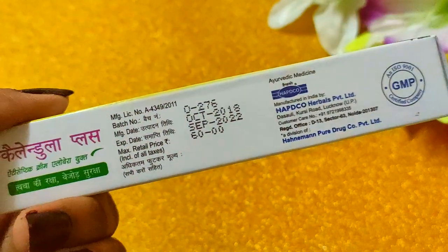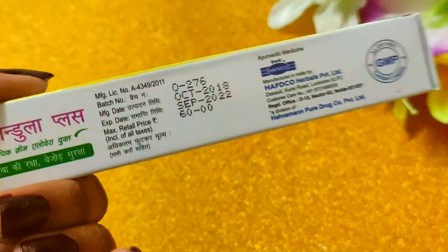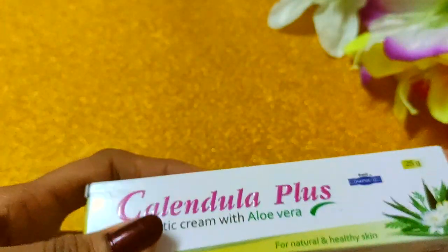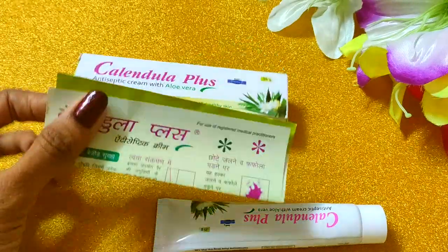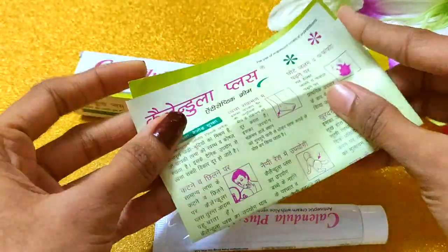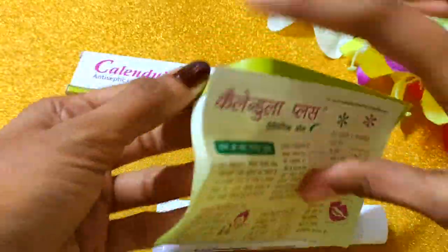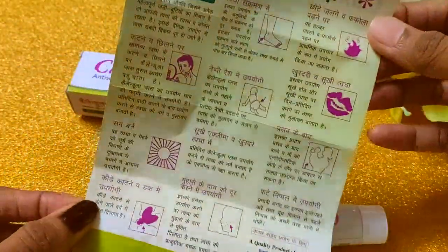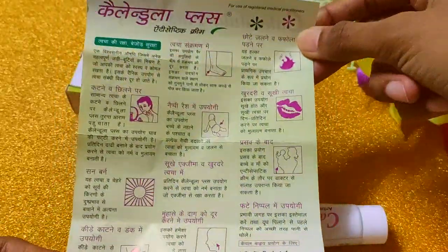Its shelf life is 4 years, so you will have it for a very long time. You will get the purchase link in the description. It is manufactured by Habco Herbal Private Limited. In the packaging, I got two things: a user manual with details written very well about how it works.